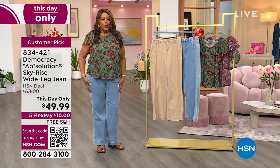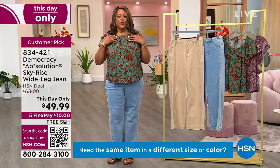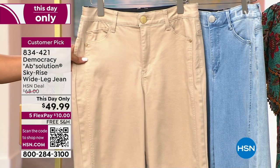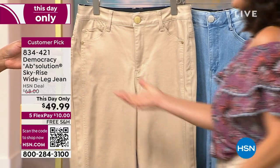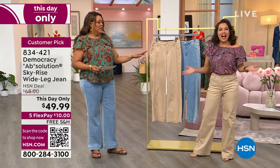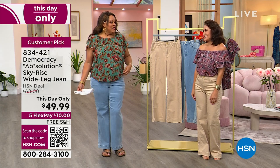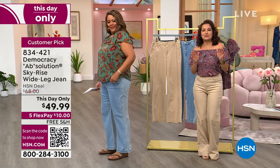Now, the Democracy skyrise wide-leg jean. These are so comfortable — nice stretch, soft fabric. I put on my Birkenstocks with a cute fall top. We have two colors: blue and dark linen. April LaFru is filling in and she's working overtime — she looks adorable. I love Democracy. Versatile — you can wear the top on or off the shoulder.